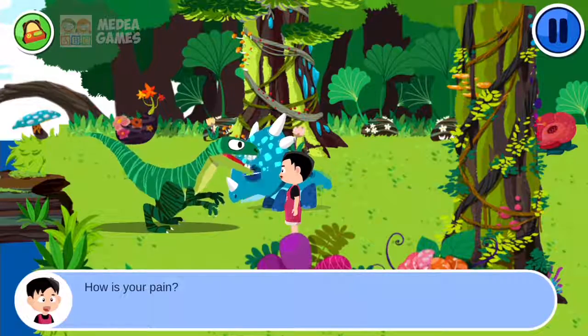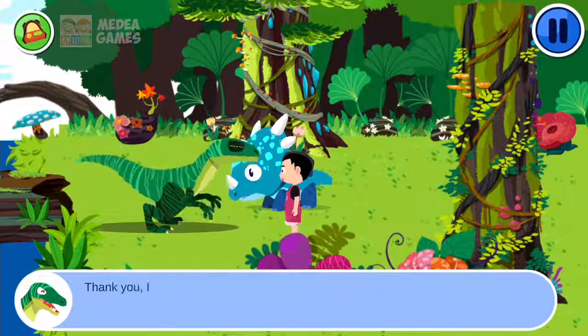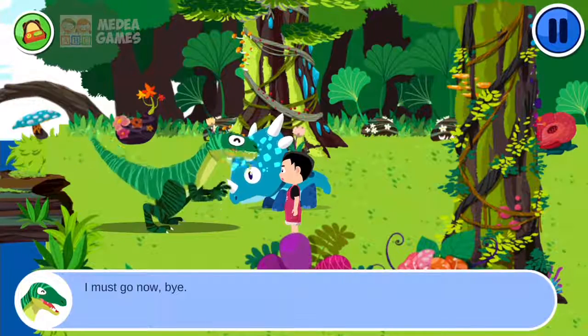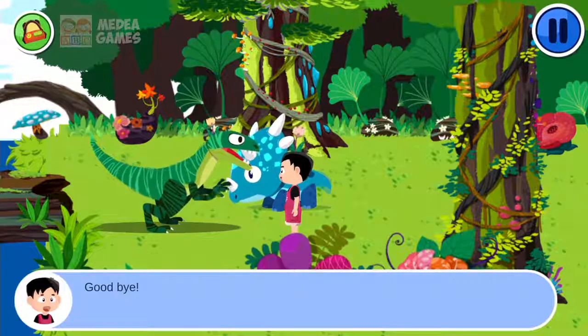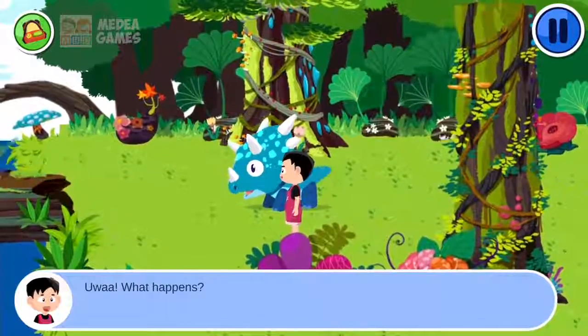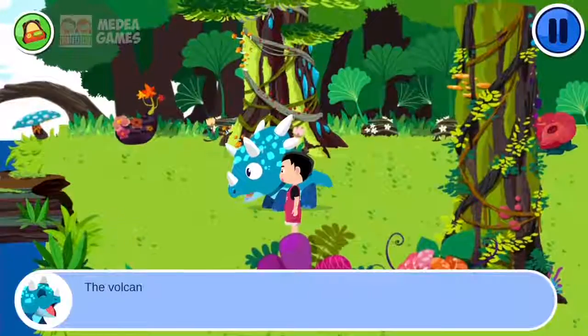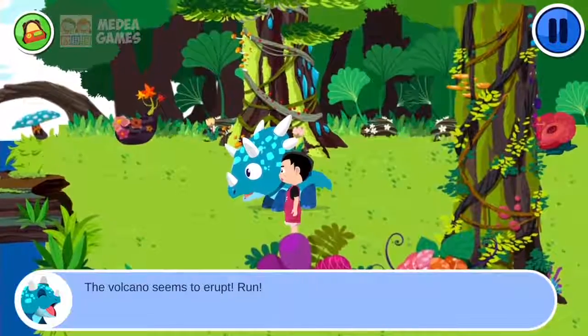How was your pain? Thank you. I feel better. I must go now. Bye. Goodbye. What happens? The volcano seems to erupt. Run!